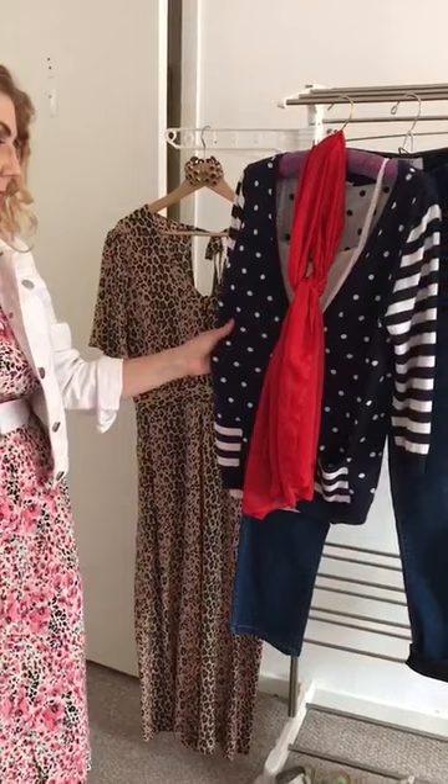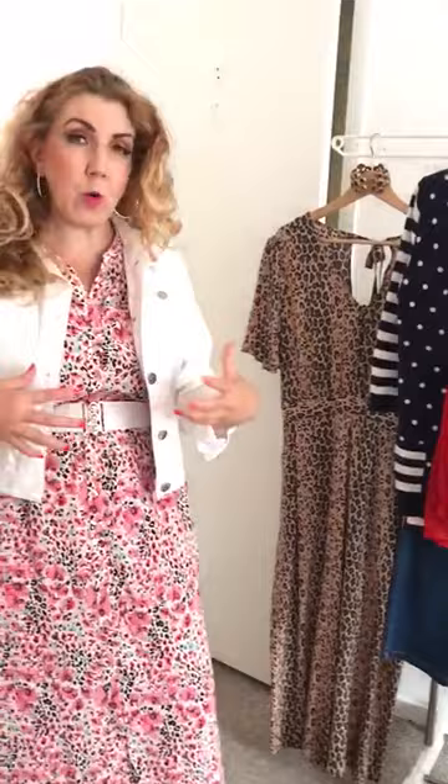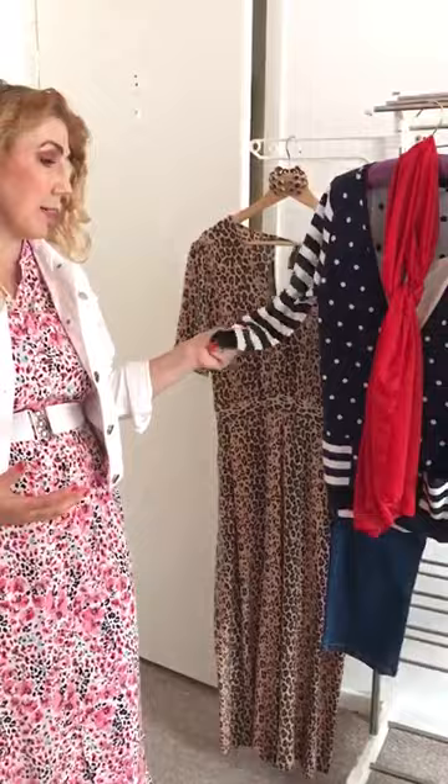My next look is more of a classic. This jumper is from Monsoon — I've had it a long, long time and I love navy and white with an accent of red. It's super smart and a great way of looking quite professional if you're doing a Zoom or Facebook Live. It's just an easy little jumper with a white vest top underneath.